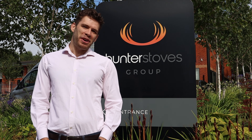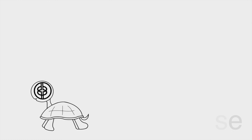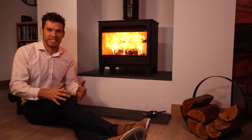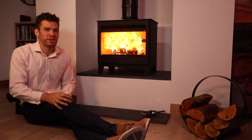Hi, we're at Hunter today and they've invited us here to make this video. Manufacturers often want to describe all their stoves as multifuel because of the perceived flexibility that that offers, but the reality isn't quite so simple.